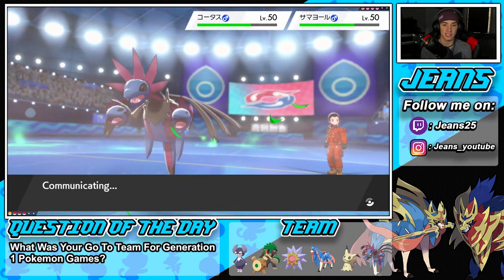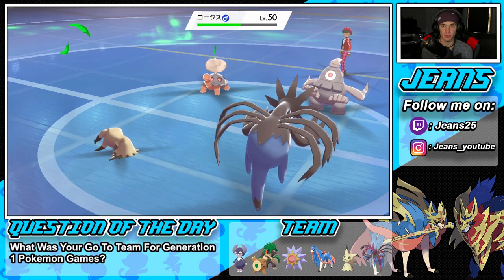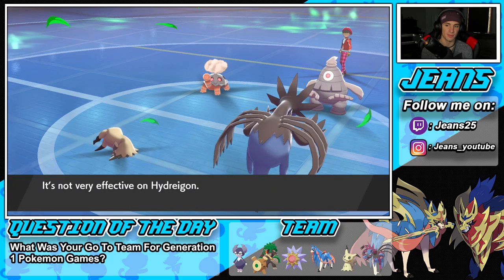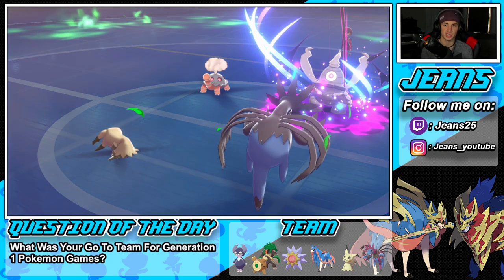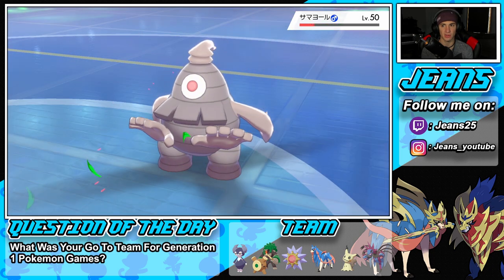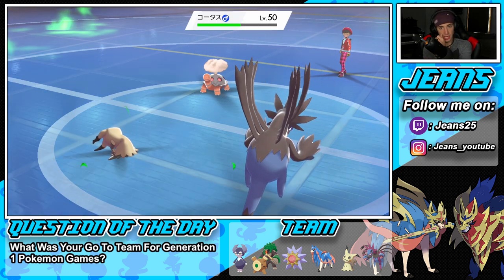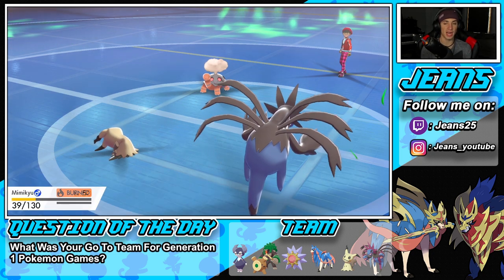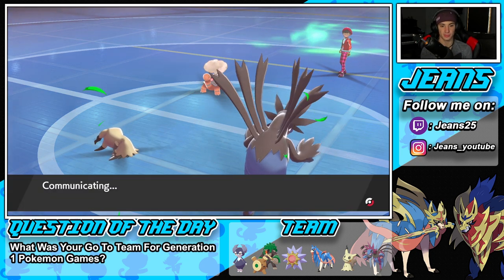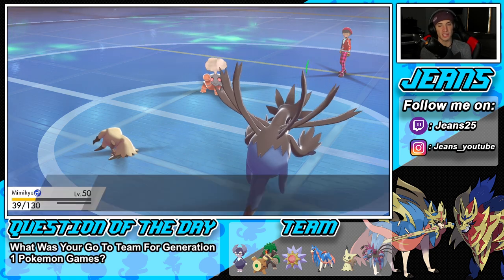He doesn't have the Eviolite anymore — get him out of here! We're sitting with Shadow Sneak. Two of my Pokemon are going to faint but if there are two turns left in Trick Room I can double Protect to waste it out and then clean up the battle. I need to see the turns. Who does he throw out? If Shadow Sneak is blocked we're both dead. Two turns left and that's not working — I don't have Protect on the right Pokemon. I'll go for Play Rough.